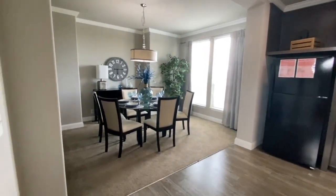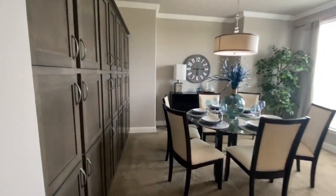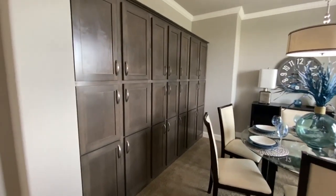We'll go ahead and start with the dining room — huge amount of storage space.